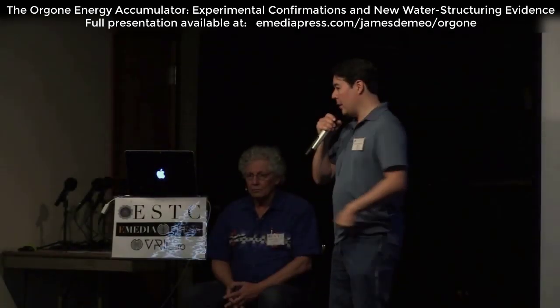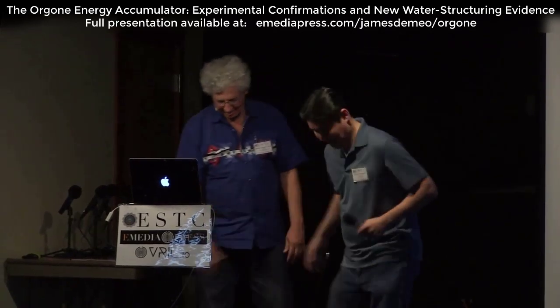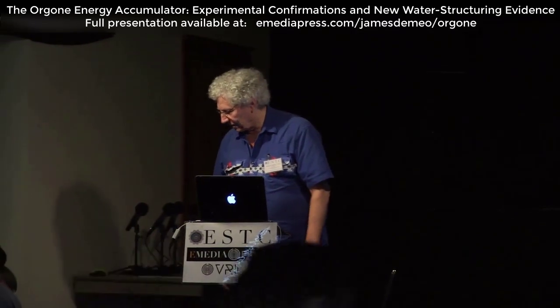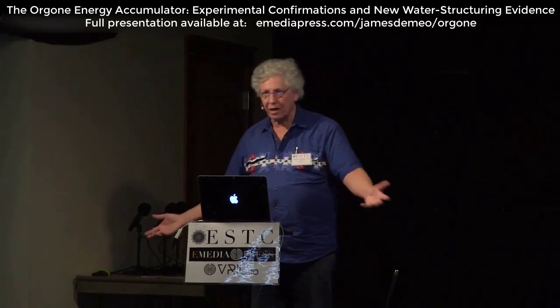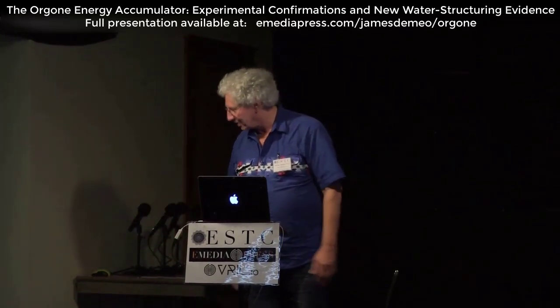And so without further delay, Dr. James DiMio. Thank you. So thank you, Aaron, and also I want to thank the technical staff who has been doing such a wonderful job in facilitating this conference, so thank you.